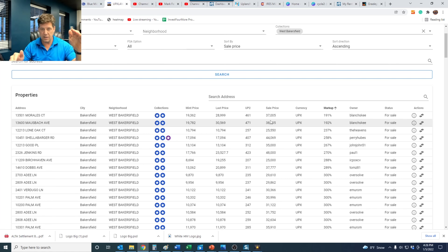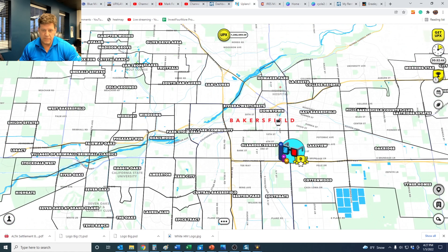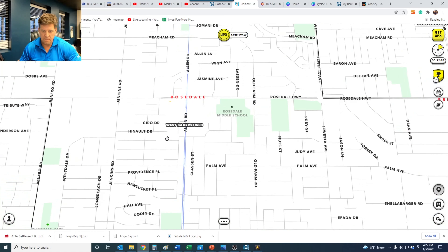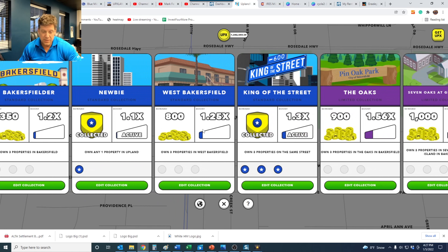More popular towns are going to be more expensive with higher markups and maybe more appreciation. The smaller towns will have lower prices, lower markup, higher yield, but less appreciation too. I might go through this and pick up some of these properties in West Bakersfield. Sometimes I have to pull up Google Maps and search for addresses because it's a little easier. Oh, look at that — look at the size of West Bakersfield! I can pull up the collection too and see West Bakersfield is a 1.25 bonus. Not a huge bonus, but still it's kind of cool to have stuff in collections.